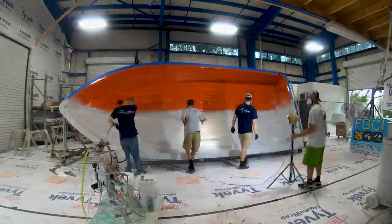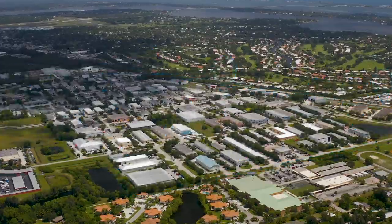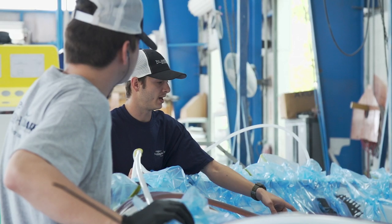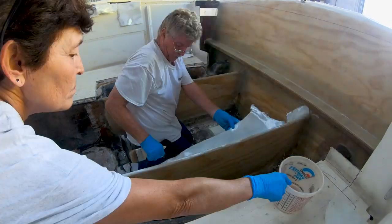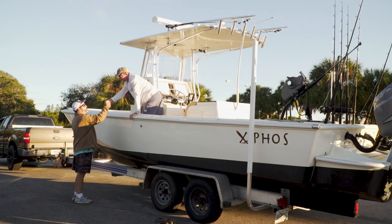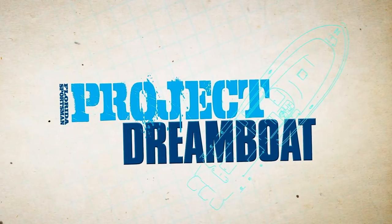Join us as we follow one-off builds to all-out restorations in Stuart, Florida's Dreamboat District, home to some of the best custom boat builders in the world. From modest to over-the-top, industry experts from the district's premier facilities show how it's done — fiberglass repair, custom paintwork, engine rigging, electronics installations, and more. And boating editor George Labonte shares the stories of boaters who have already turned their dreams into reality. This is Florida Sportsman Project Dreamboat.